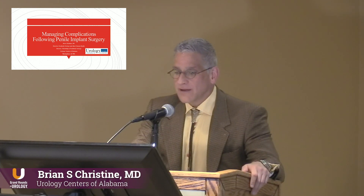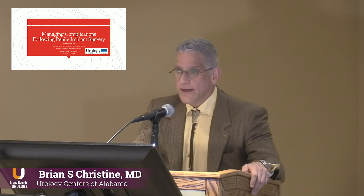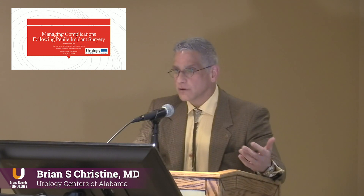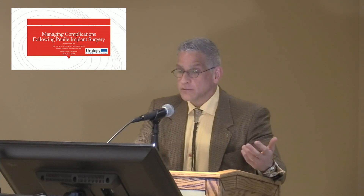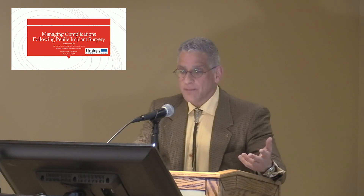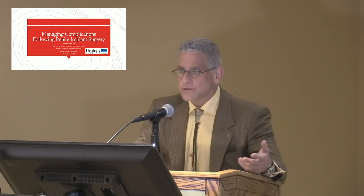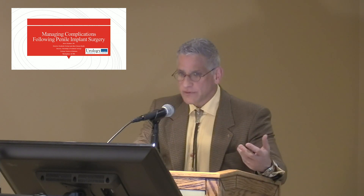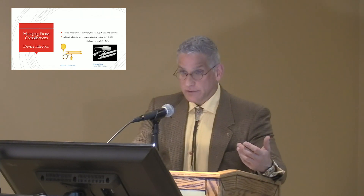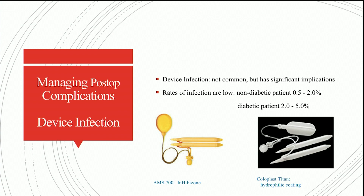If you operate, you're going to have complications. Mo asked if I'd put a talk together on managing complications that follow penile implant surgery, and I'm happy to be here to give the talk. I wanted to touch on just a few things that can happen — some of the more common things we have to manage.